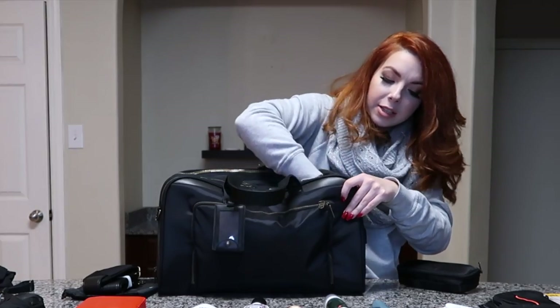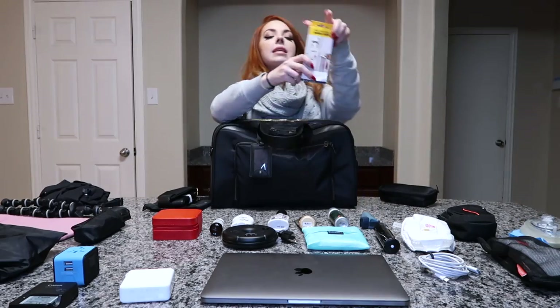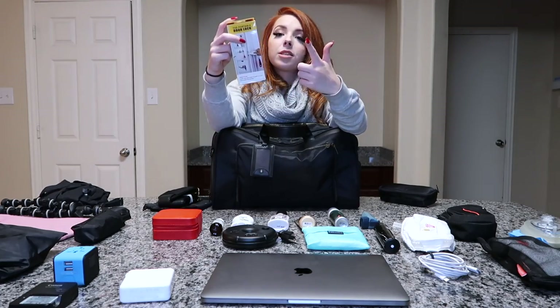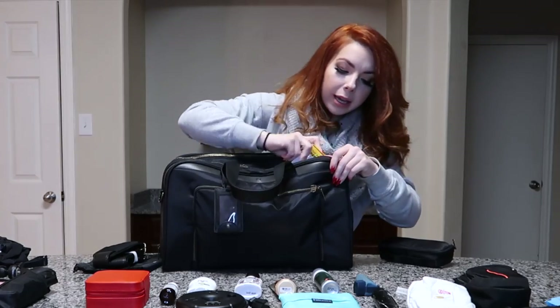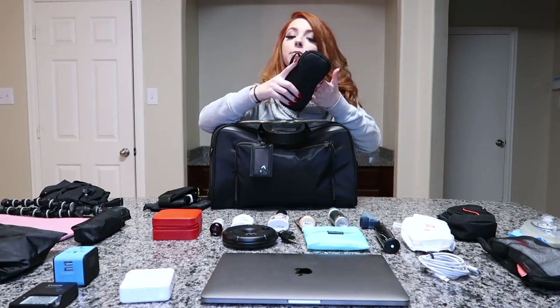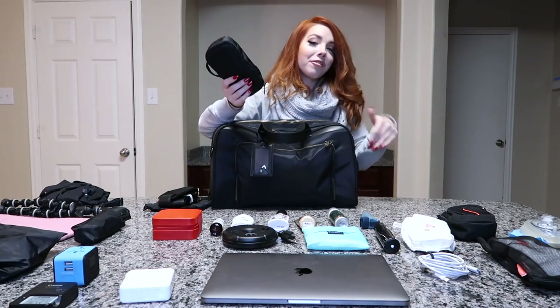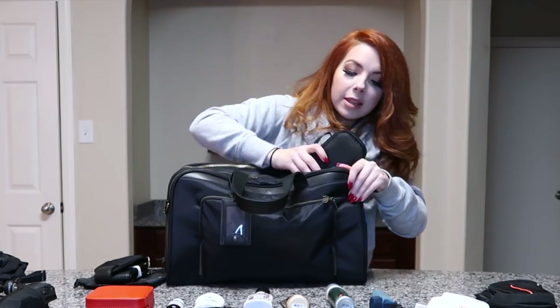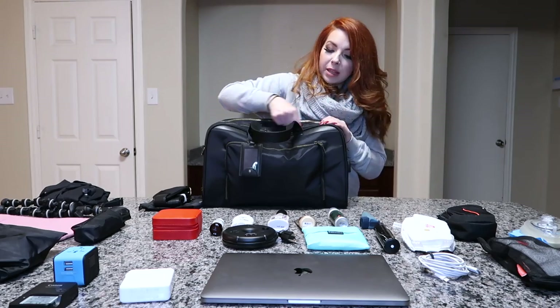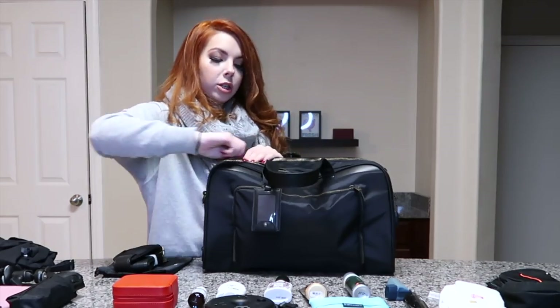The next thing I travel with is my portable door lock. You can never be too safe in a hotel room — I picked this up on Amazon. I put it in that same pocket as the flashlight, and then I add my tech stuff on top since I need access to chargers more frequently than the flashlight or door lock. Then I zip it all up.